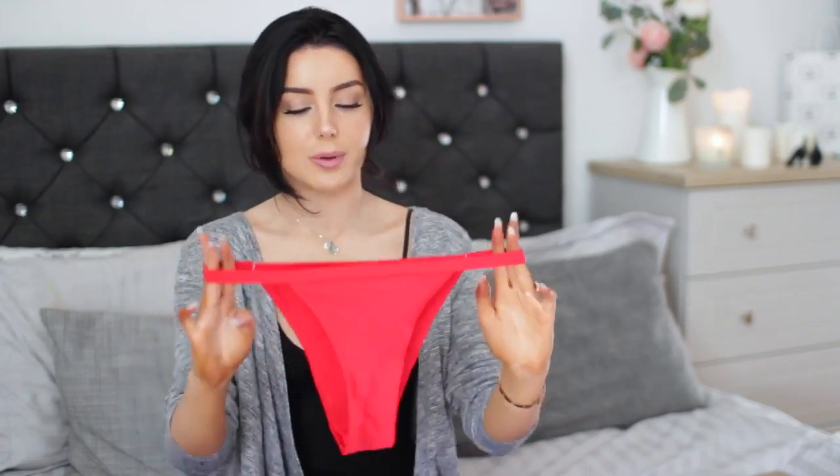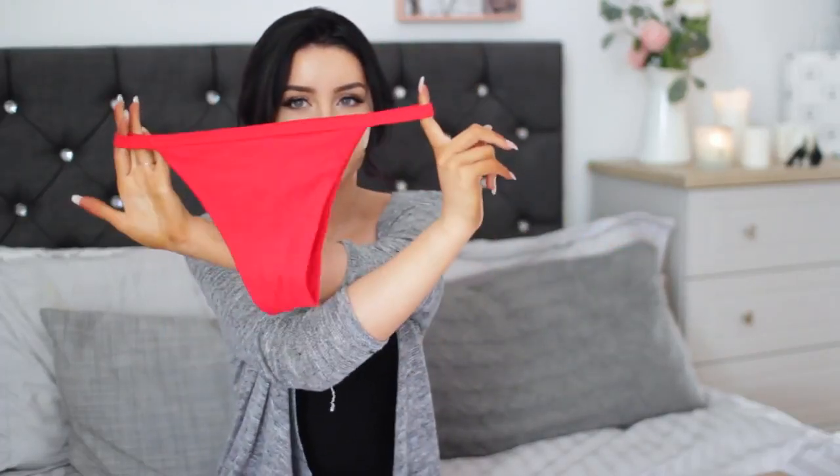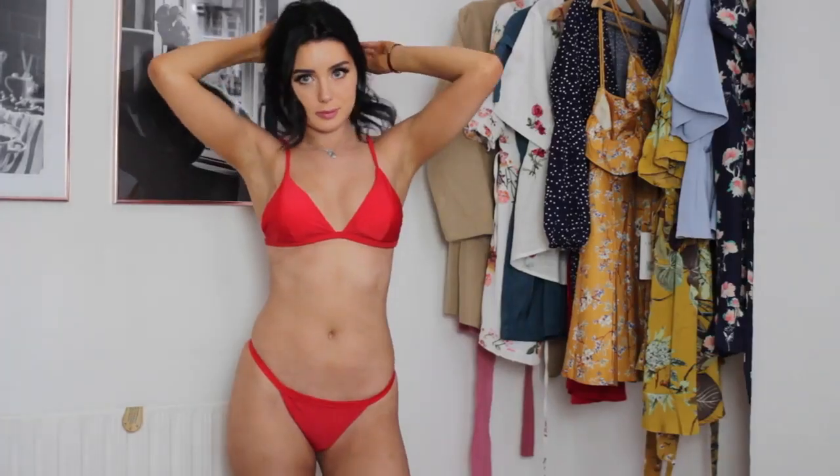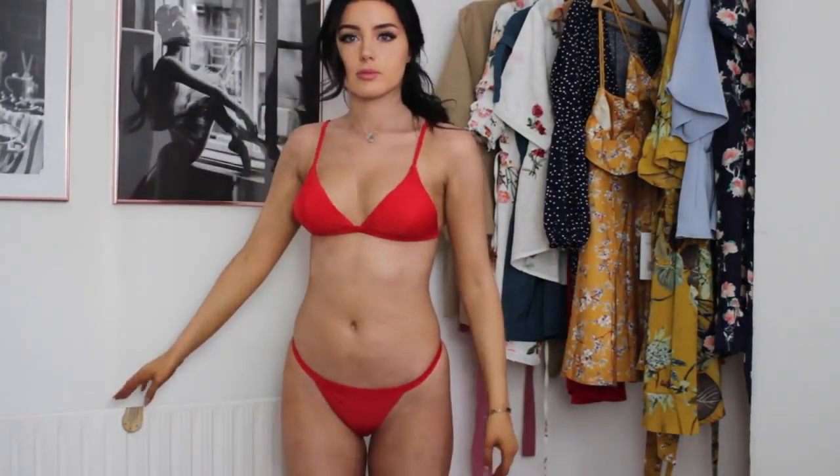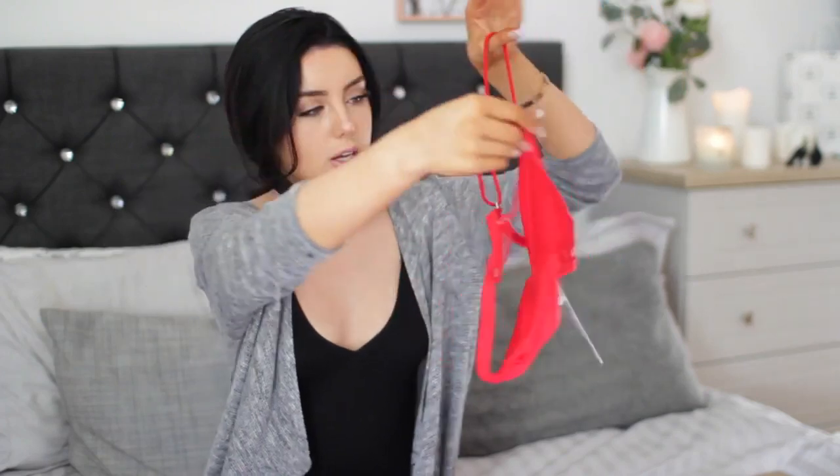Then I have another red bikini which has strappy sides and it's less of a showy bottom. I think I got the majority of these in a medium — I'm a size 8 to 10 and I have size D boobs, so that's my sizing if you want to go off me. And then to go with that I have this really pretty strappy red top. I love little strappy tops like this, they just make you look really delicate. It has those little adjustable straps and I think it looks really lovely together because the bottoms are quite strappy as well.